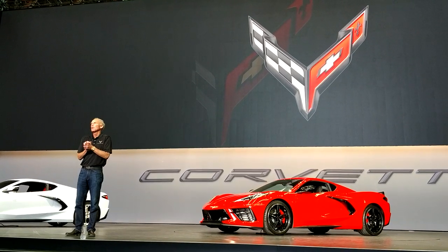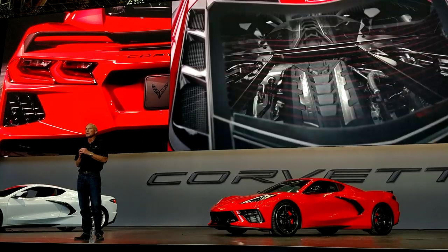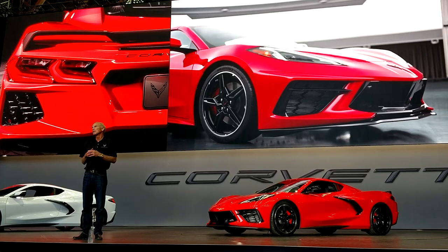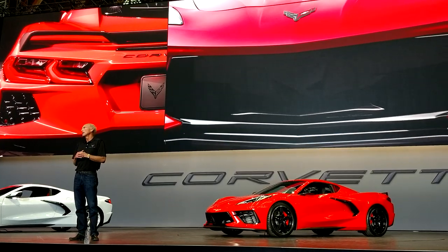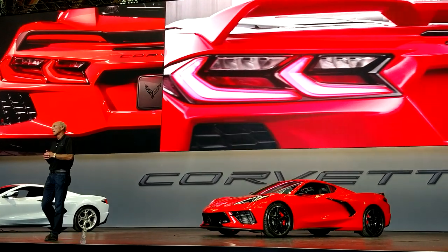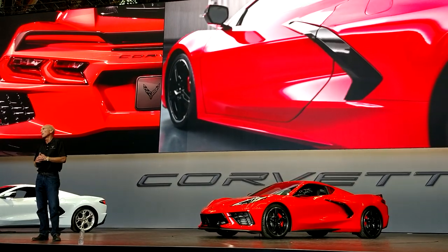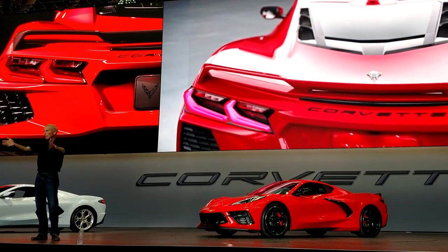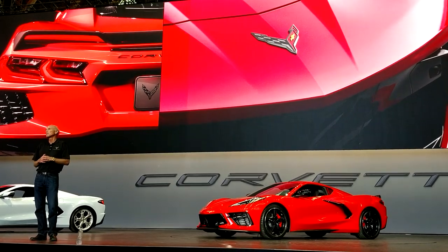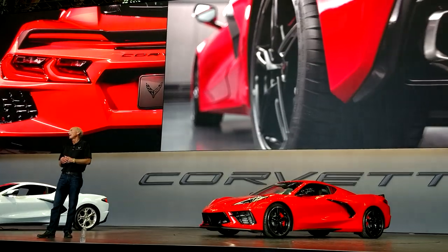We knew this was the right time to move to mid-engine. We've actually known it for a while. We've been reaching the limits through C6 and through C7, and we were increasingly convinced that we weren't going to be able to just keep staying the course with the front-engine design. Expanding the performance envelope was one challenge. Zora wanted to do it — he wanted to put the engine in the back and just make it the fastest car possible.